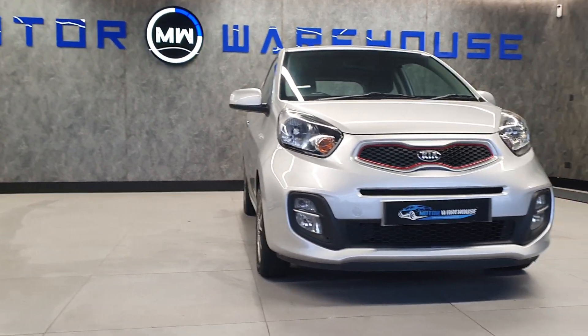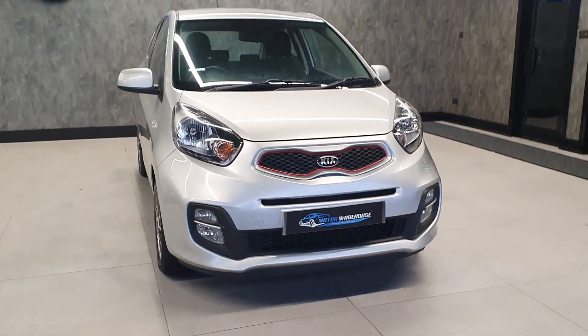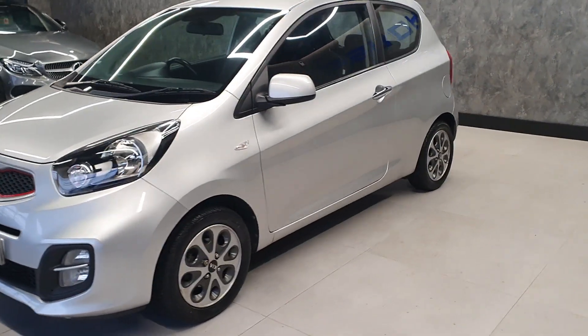Today at Motor Warehouse we have this stunning 2013 Kia Picanto. This is a 1 litre petrol, it's a city model finished in silver, five-speed manual gearbox, three-door car.